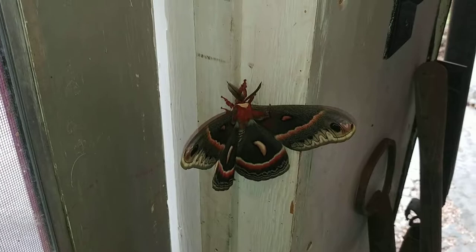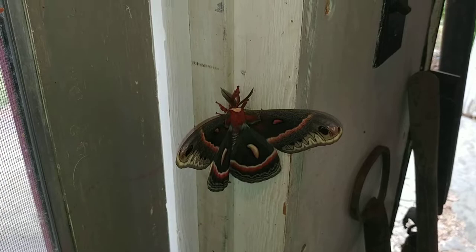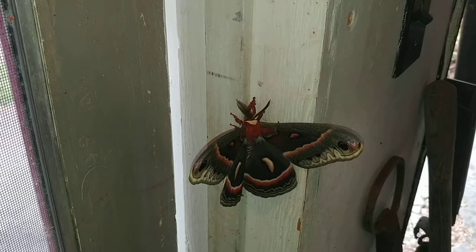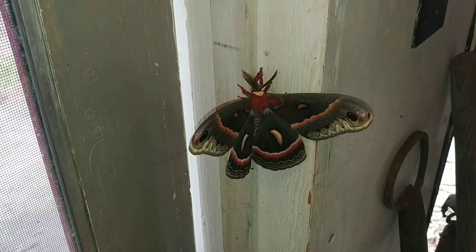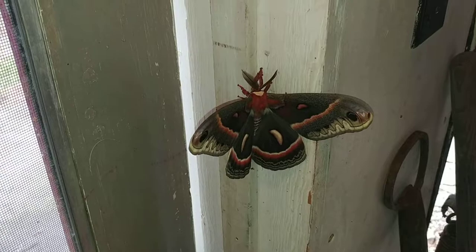Guys, this is insane how big this is. If anyone knows what kind of moth or butterfly this thing is, tell me what this is please. Any bug enthusiasts? If it's rare, let me know. That's insane.